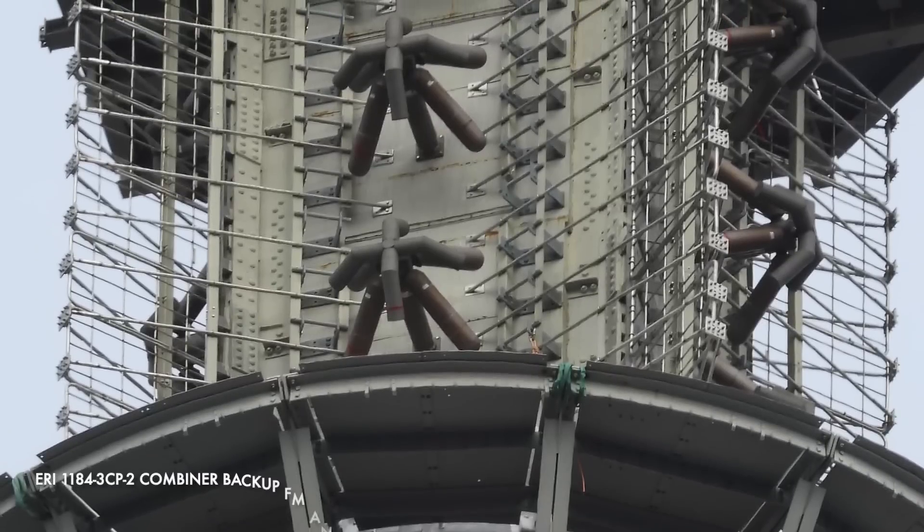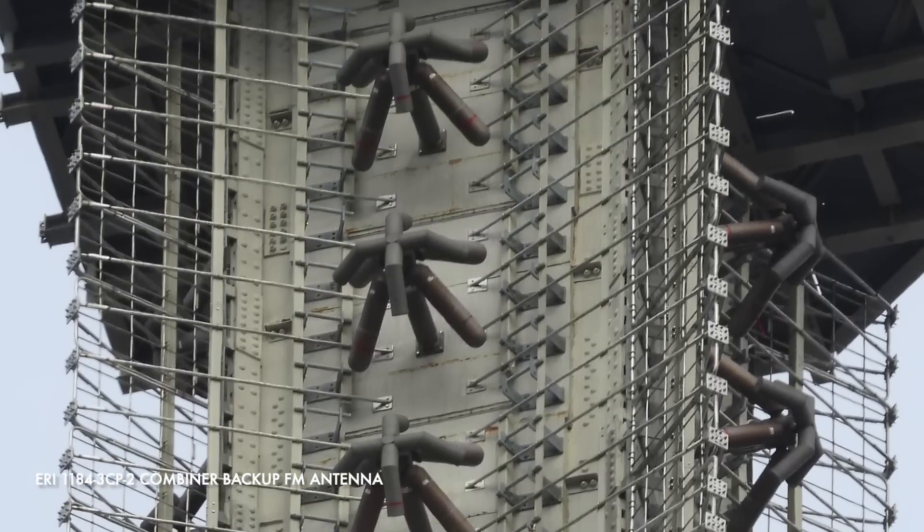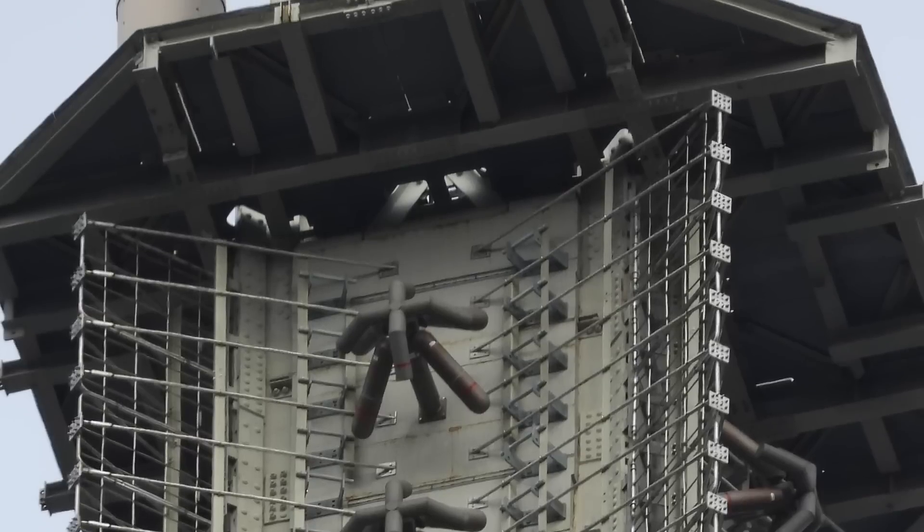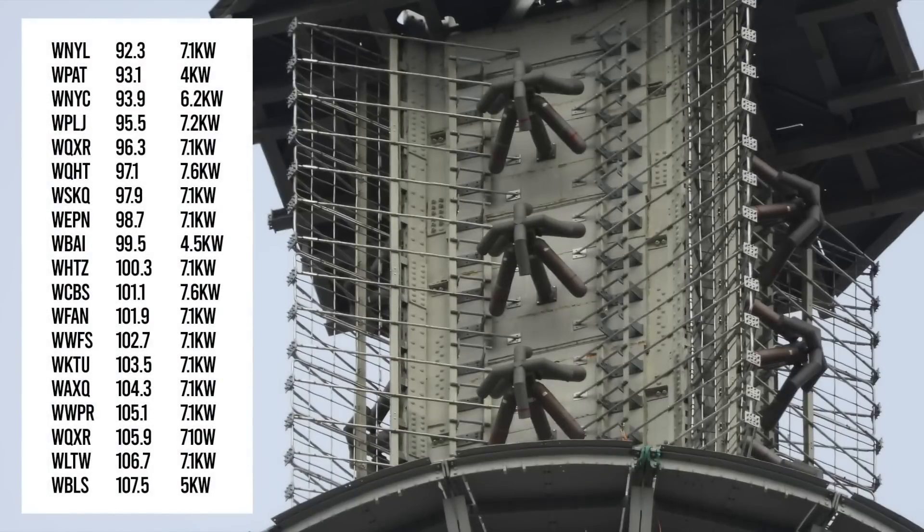And finally, the last of the larger structures: a relatively new ERI-1184-C3P-2 combiner backup FM antenna. This is an auxiliary array licensed for 19 radio stations.